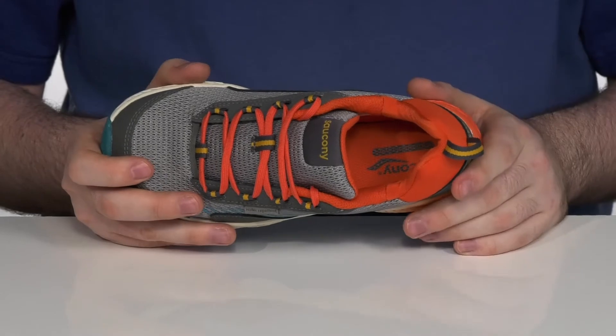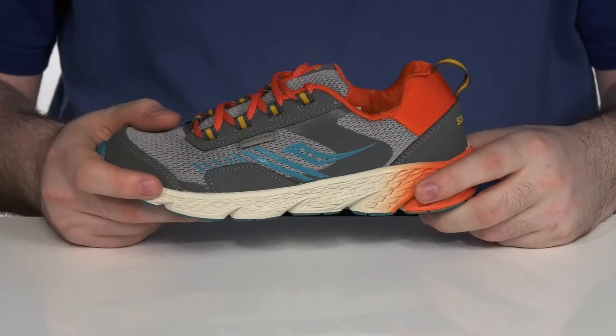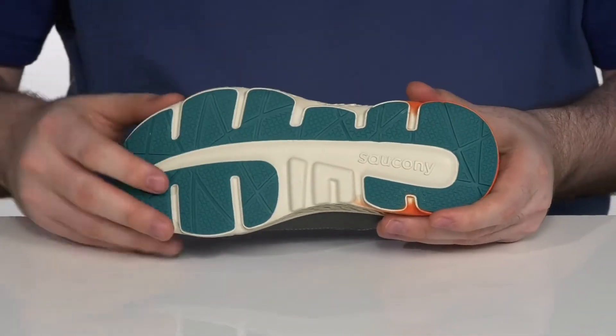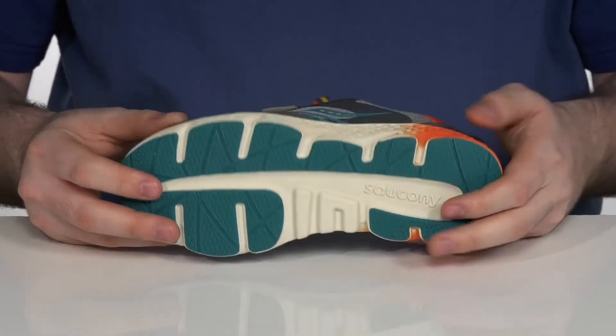With a breathable antimicrobial treatment to keep it feeling fresh with those odors at bay, it does have a comfortable foam footbed underfoot sitting on top of a shock-absorbing and responsive midsole made out of EVA. With a durable grippy rubber outsole on the bottom, perfect for play outside or just walking around to school.